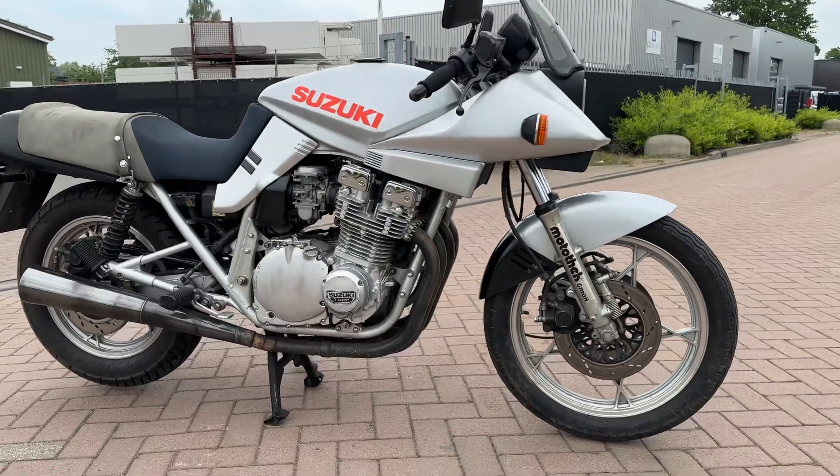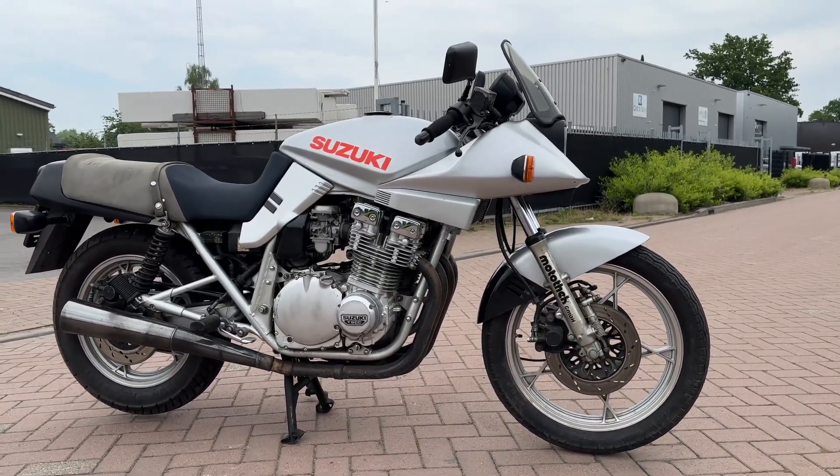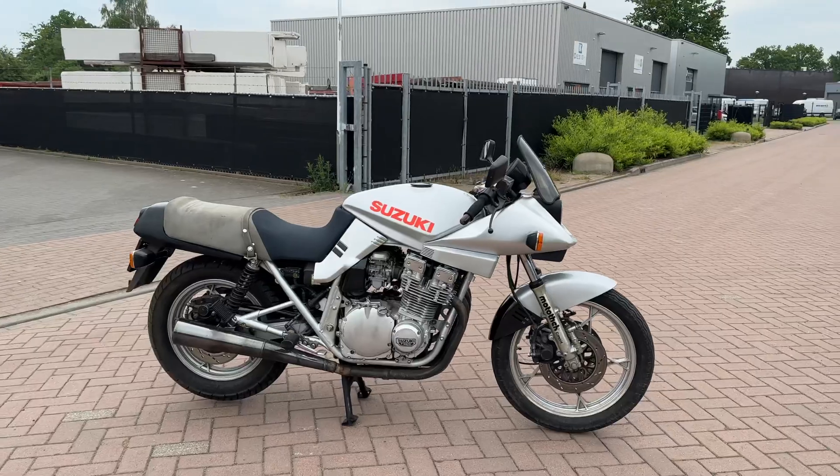This morning I made the first ride on the Katana and for half an hour I was surprised in a positive way. Steering is very, very easy. It's a fast bike.